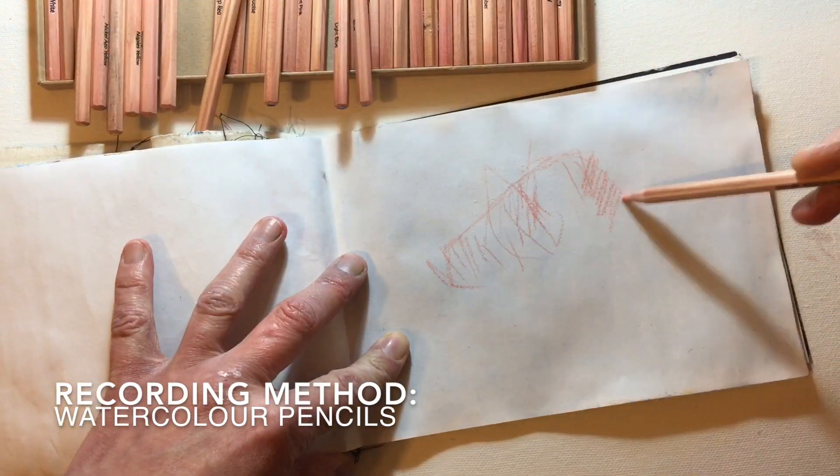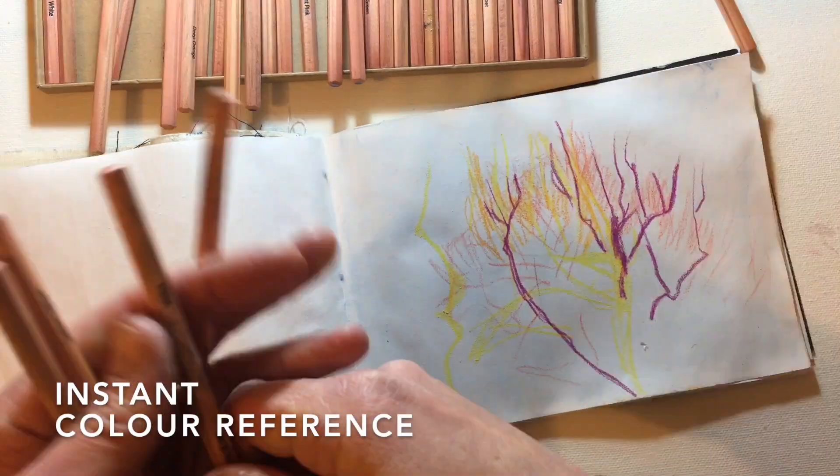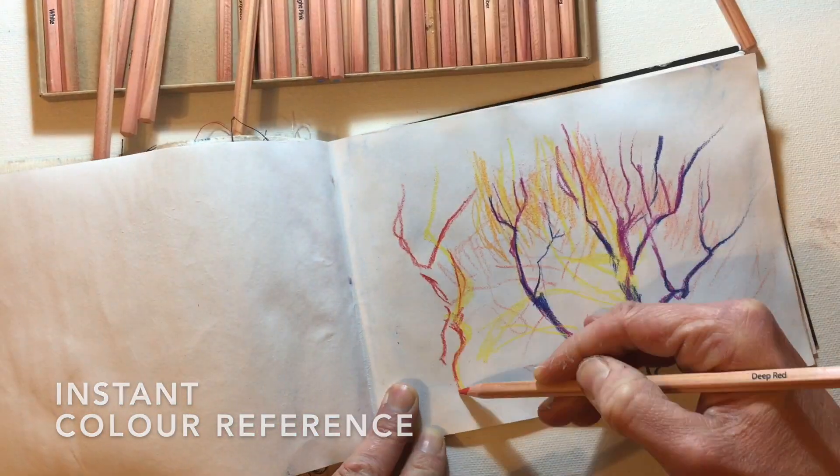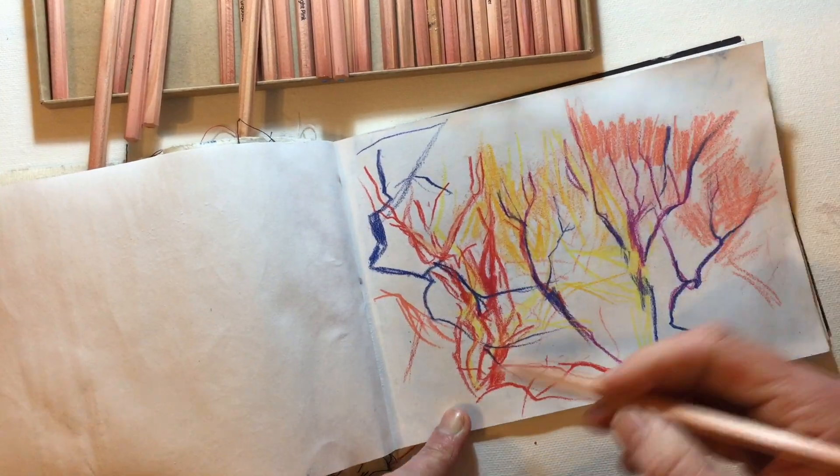The watercolor pencils are great for sketches. They can be used like ordinary pencils, with the bonus that they give us a quick color reference. This is a perfect opportunity to practice mark making.